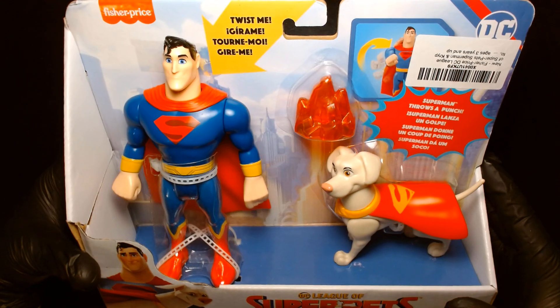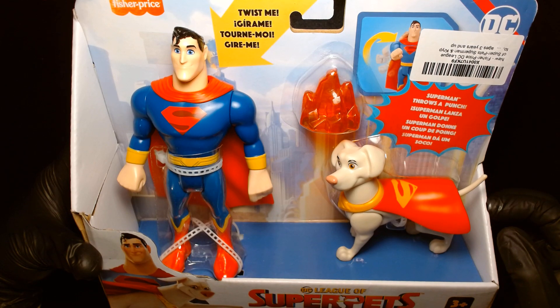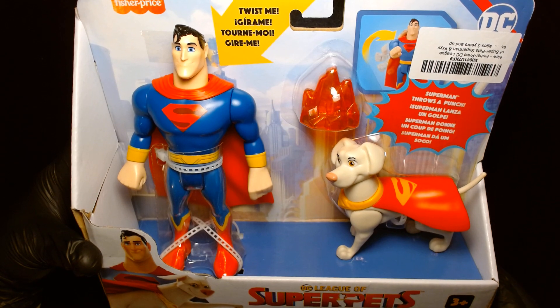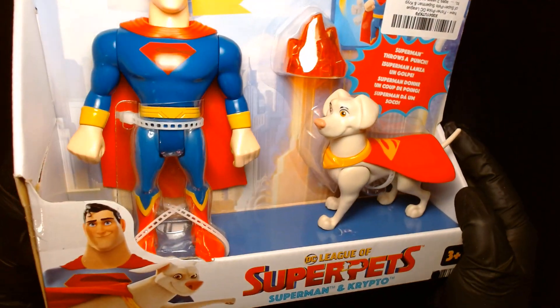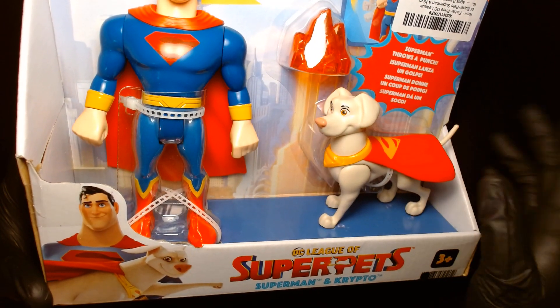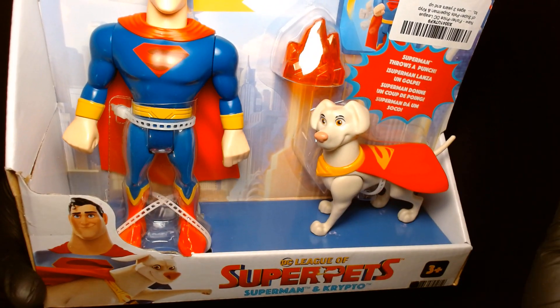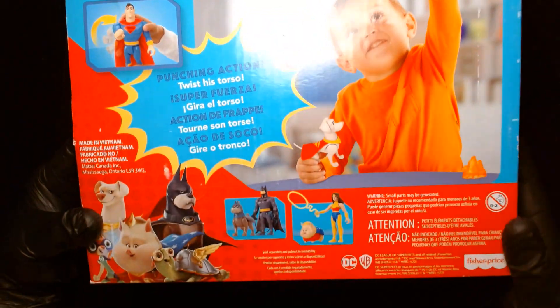I do have a couple of the oddball PlaySchool and Fisher-Price superhero figures in my collection, so I thought this Superman would be very much at home with my handful of Supermans and Batmans. They're kind of more aesthetically designed for kids as opposed to adult collectors. The Crypto just looks fun — it's a very cartoon style action figure, and I could easily pair this up with any of the other Supermen in my collection.